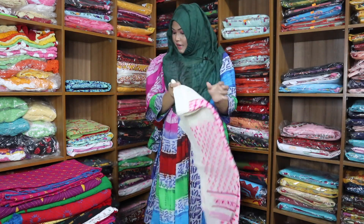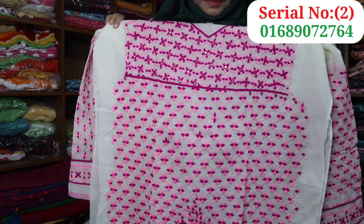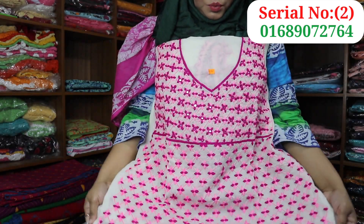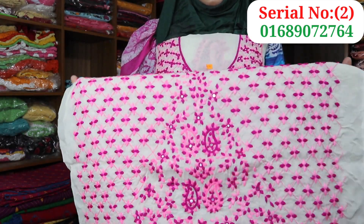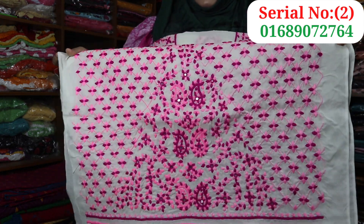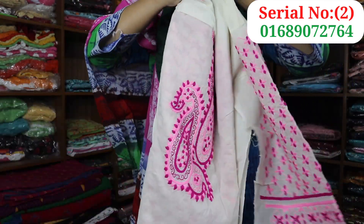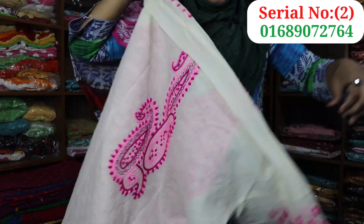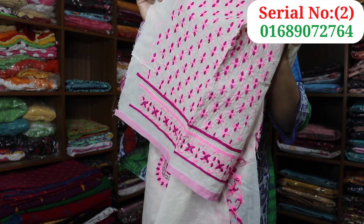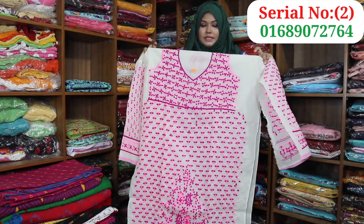Look at this — it looks nice and beautiful, it's a beauty. There are colors on the dress. There will be a dresser for the back part of the dress. It is a full dresser.